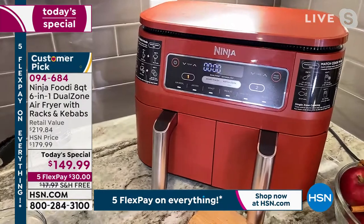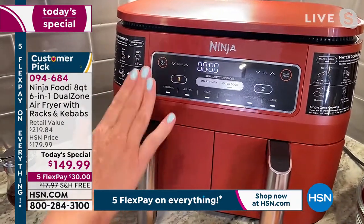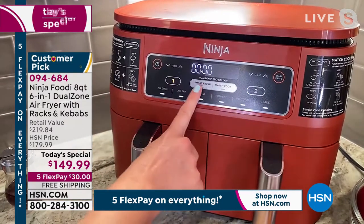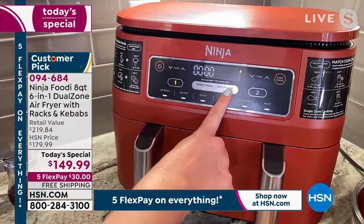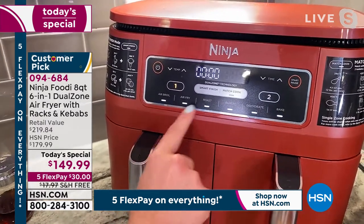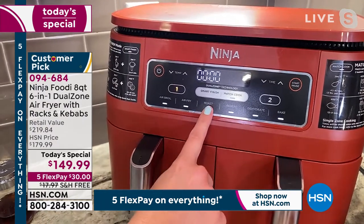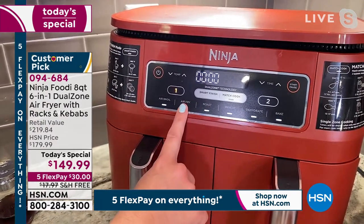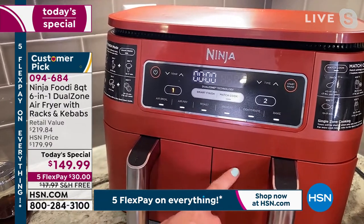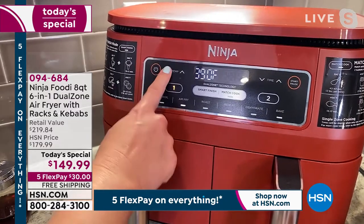Let me walk you through the front panel again to make sure you understand these two baskets work independently. If you just want to use one basket, you can. If you want to use both, they work great together with smart finish or match cook. You can even do independent cooking — air fry on one side and roast on the other. That's what we did with the steaks: roast for the steaks and air fry for the vegetables. All six functions can be used separately.